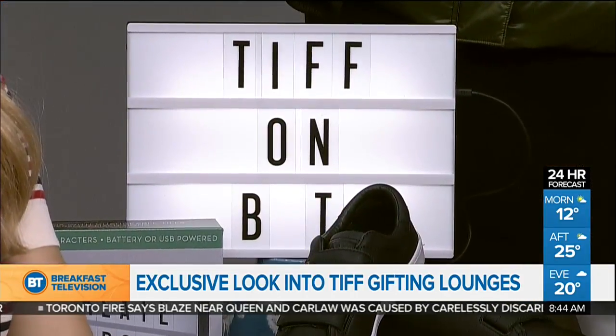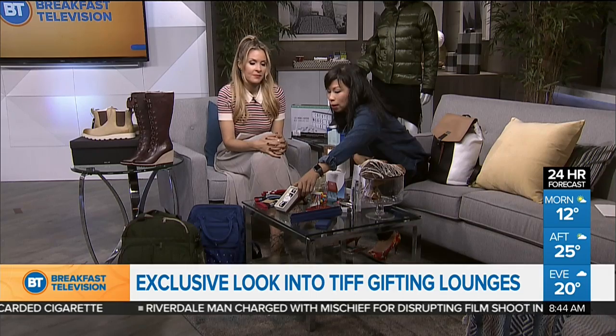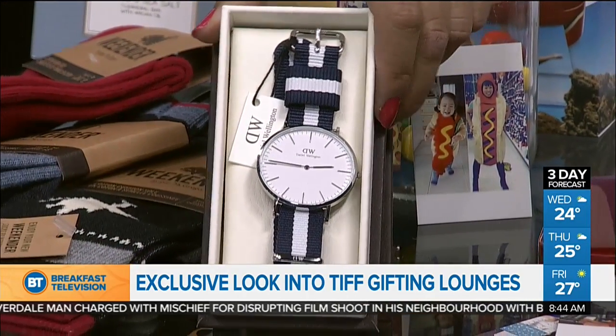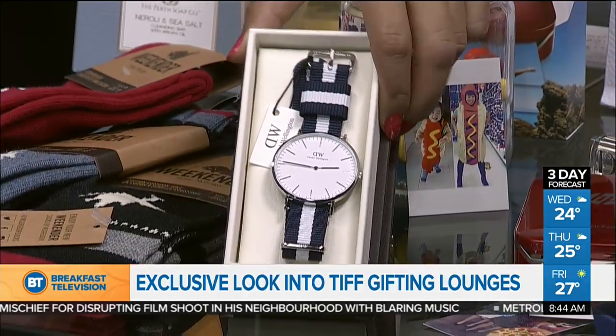For a lot of celebrities who are on the red carpet wanting to wear Canadian designers, the Stylist Suite lets them borrow some of the most current outfits and dresses. That way it's great exposure for Canadian designers. In their lounge they also have these beautiful watches they're giving to A-listers from Daniel Wellington. What's great is that you can change the watch band, so you never have to commit to just one look. It's about fashion — you need to accessorize and change things up.